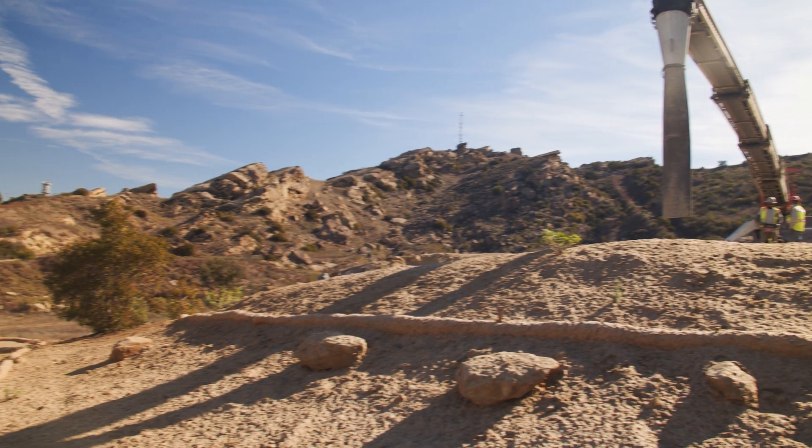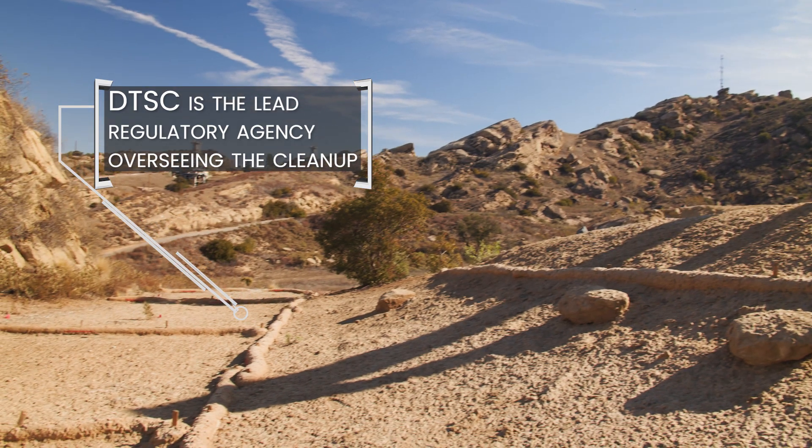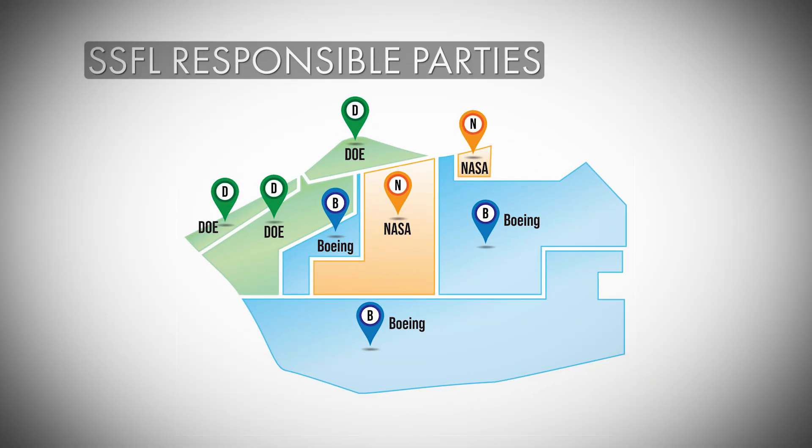The California Department of Toxic Substances Control is the lead regulatory agency overseeing the cleanup from these activities. There are three responsible parties for the cleanup at SSFL, as shown in this map. Boeing areas are shown in blue, the US Department of Energy or DOE areas are shown in green, and NASA areas are shown in orange.